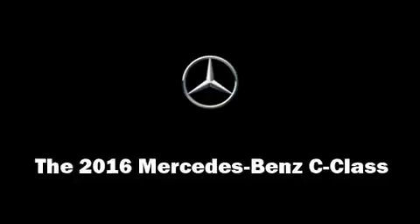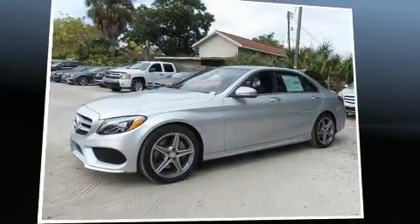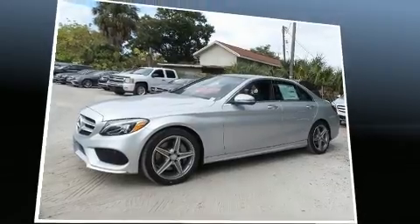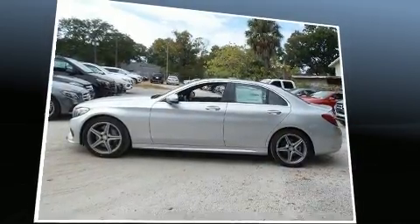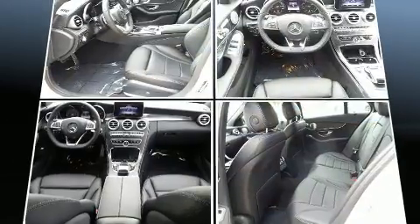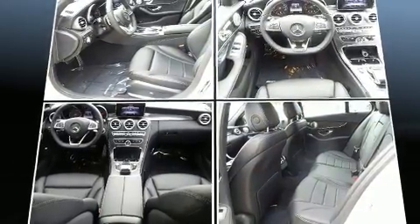Climb inside the 2016 Mercedes-Benz C-Class. This four-door, five-passenger sedan stands out among competitors in its class. It features an automatic transmission, rear-wheel drive, and a two-liter four-cylinder engine.